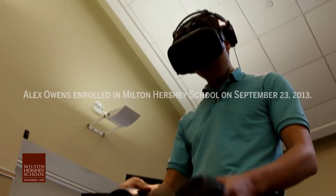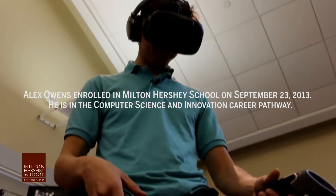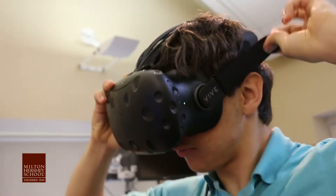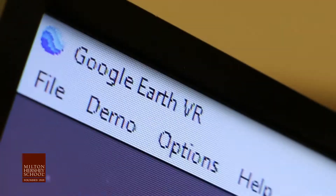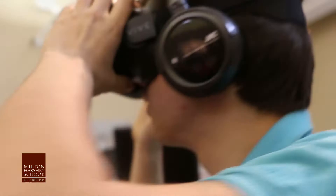Five years ago, whenever I wanted to go on the internet, I literally was using a broken Wii in order to surf the web, and now here I can jump into a whole new world. The amount of things that you're able to do with it is just endless.